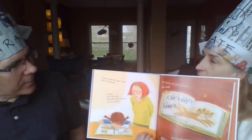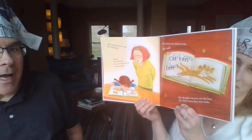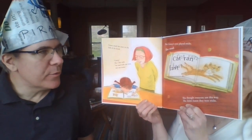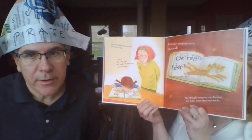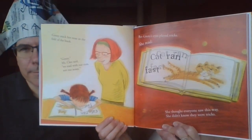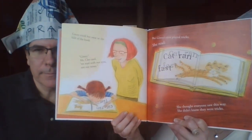Ginny stuck her nose in the fold of the book — that part right there is the fold. Miss Cleo said, 'We read with our eyes, not with our noses.' But Ginny's eyes played tricks on her. She read 'cat ran fast' but the letters were all mixed together. She thought everyone saw this way; she didn't know they were tricks her eyes were playing on her. And it really says 'cat ran fast.'